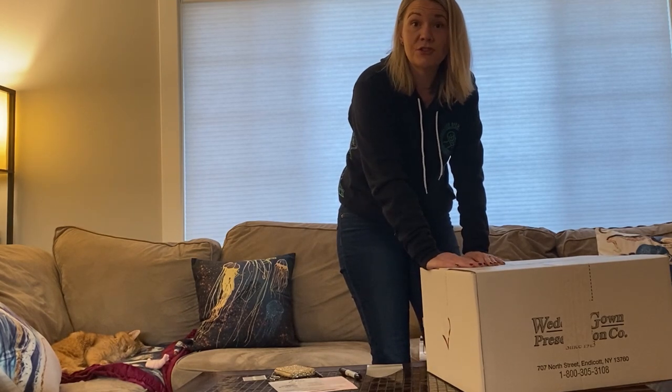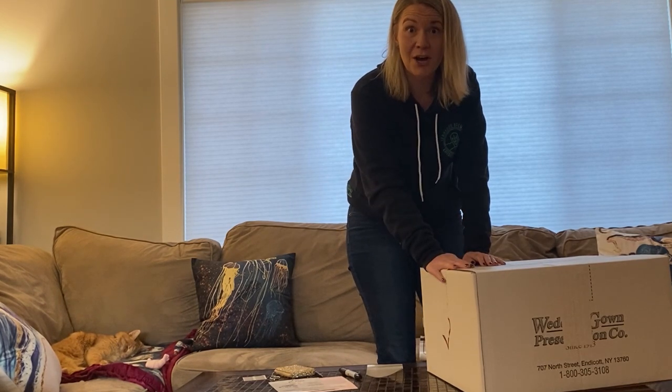My next stop is UPS to get this sent off. I'm super excited — my box from Wedding Gown Preservation Co came today. I looked back at my original pink slip from when I dropped off the dress at UPS and it looks like I dropped it off December 29th, and right now it's March 3rd. So that gives you an idea of how long it took — just about two months for them to process, clean my dress, box it up, and send it back. I'm excited to open this and see what it looks like.